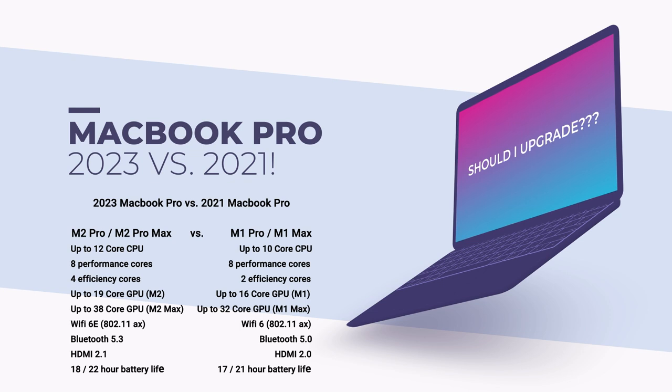The last thing a lot of people will be interested in is battery life. It's basically a one-hour jump on the 14 and a one-hour jump on the 16. So all in all, it's a decent upgrade. But if you have the 2021 version, like I do, I don't think it justifies the price at this point. It's really nice to see Apple keep pushing the envelope and going hard with their own silicon.